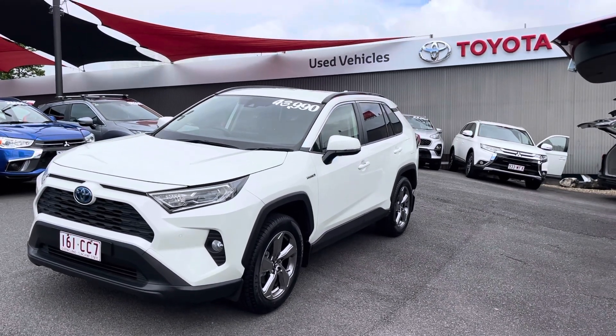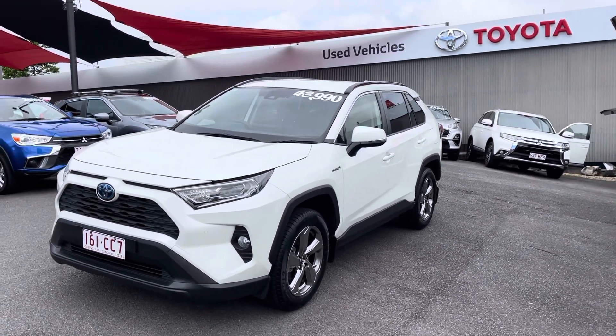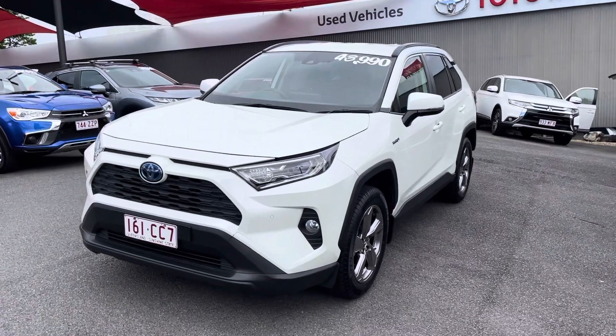Good afternoon Leilani and John. This is Luke from Pacific Toyota Cairns. I'm just sending you through the video presentation on our lovely 2019 RAV4 GXL Hybrid for the driveway price of $43,990.